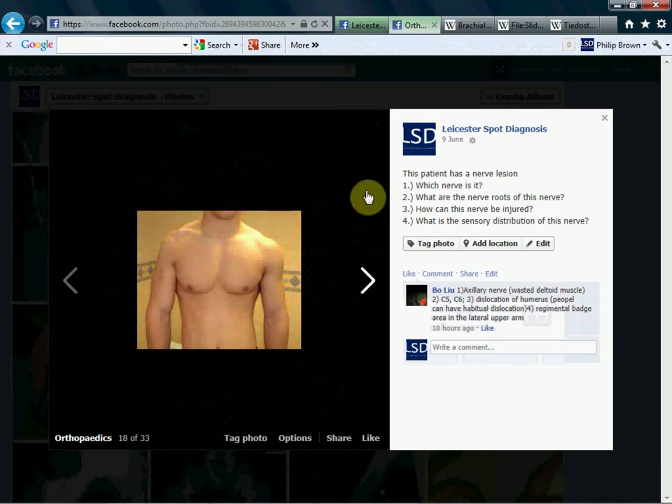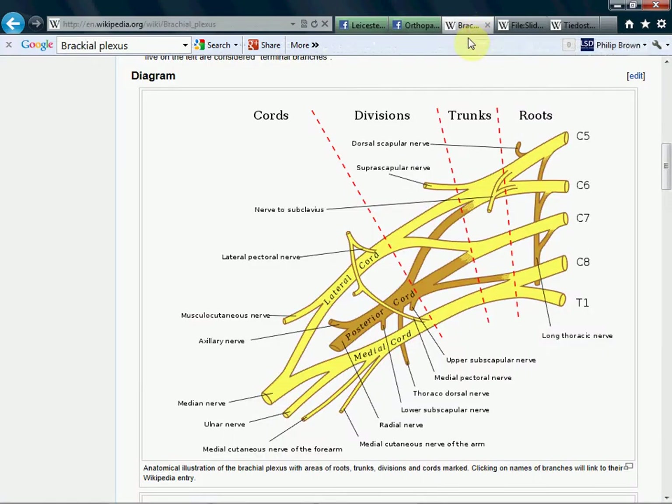And what roots — what are the nerve roots? Let me show you a Wikipedia picture. You can see here the axillary nerve coming from the posterior cord, and it comes from nerve roots C5 and C6. C5 and C6 to the axillary nerve.